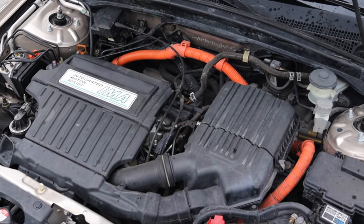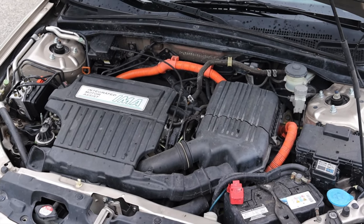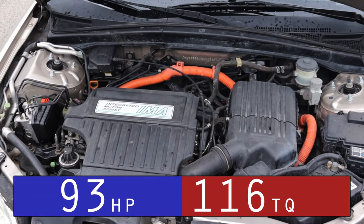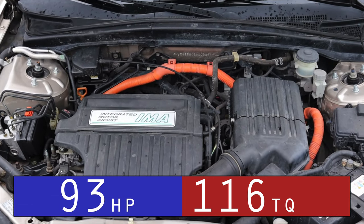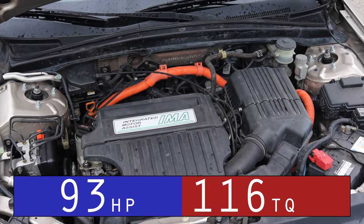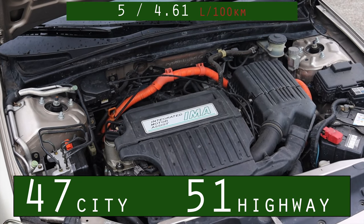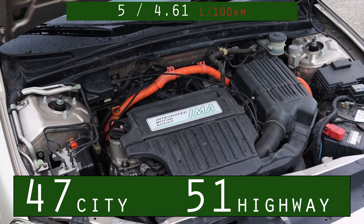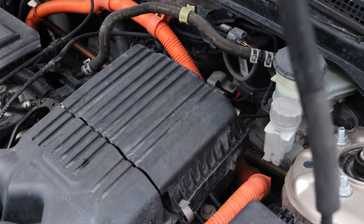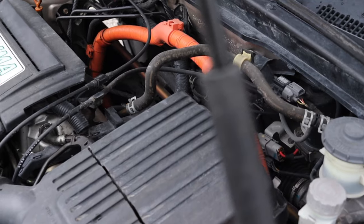Let's get back to that hybrid drive system. The gasoline engine is a 1.3 liter inline four. I'll put the horsepower and torque up on screen — you're not looking at a lot. However, I'll also put the EPA's estimated fuel economy on screen, but the owner told me if he really pushes it, he can get into the low 50 miles per gallon, which is insane even by modern standards 18 years later.